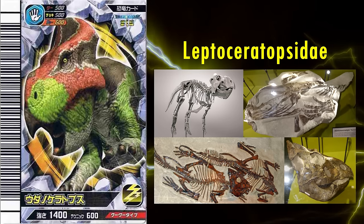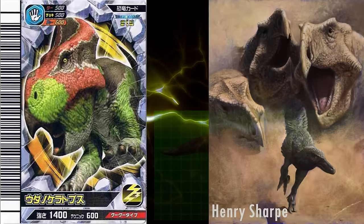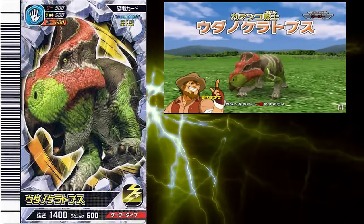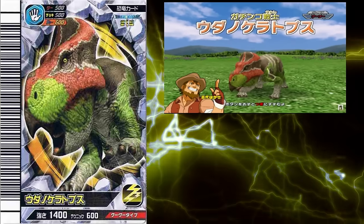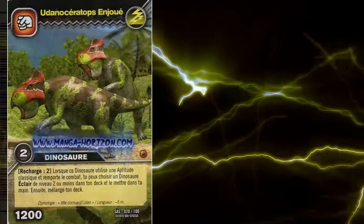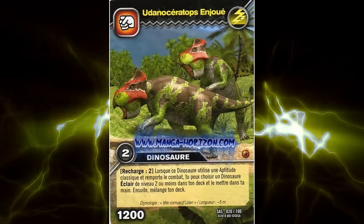Eudanoceratops was actually the largest Leptoceratopsid by a considerable margin. Its head was especially huge and probably very powerful. The only issue I can see, aside from the universal ones I won't bring up again, is that its head frill may be too tall. I'm really glad they included an obscure basal Ceratopsian, as they rarely get much love in the media, especially since it's really good.